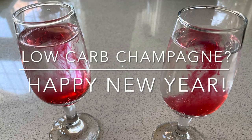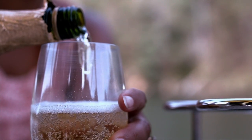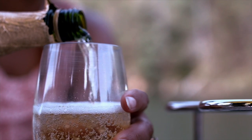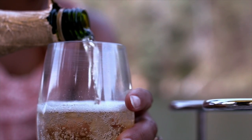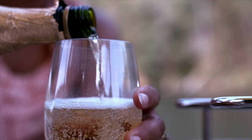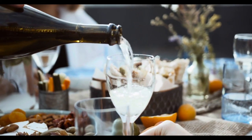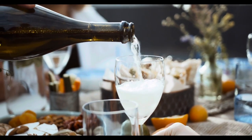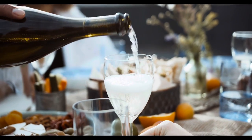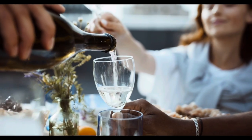Happy New Year everybody — time to pop open the bubbly! You may be wondering: can I have champagne as part of a low carb lifestyle? Will a glass of champagne kick me out of ketosis? Are there keto-friendly, low carb substitutes for champagne? We'll discuss and answer some of these questions in this video. And remember, please drink responsibly.